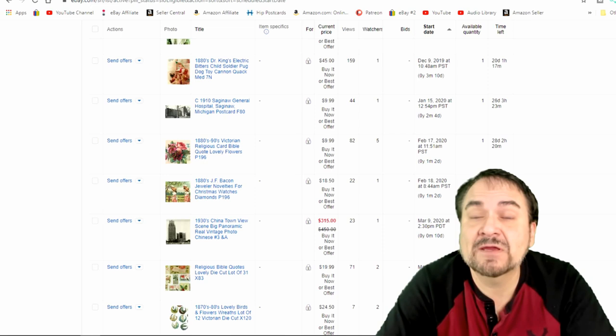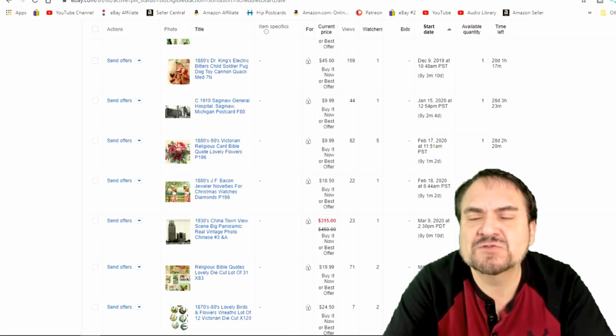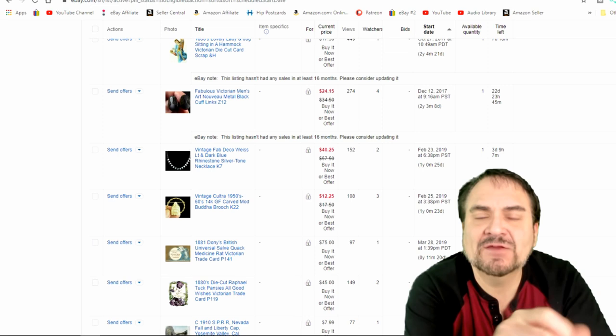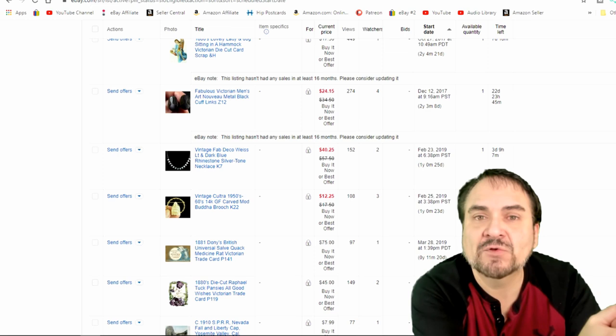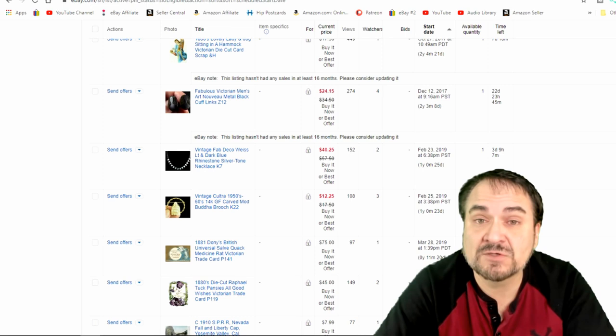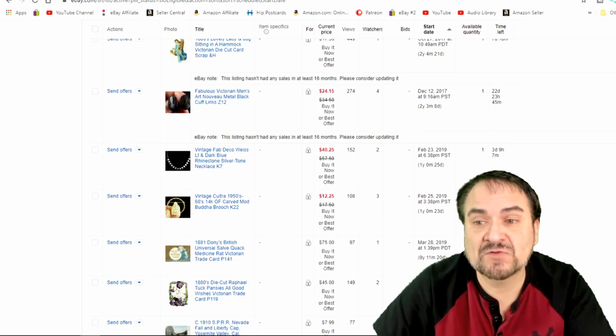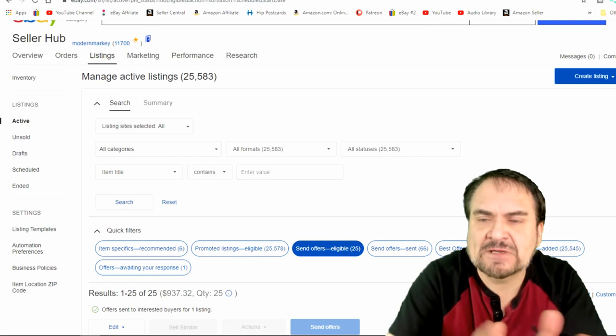I would honestly recommend checking offers three times a day right now — not to panic, but just send them out as you can. Keep in mind the offers available change all the time. If a watcher gets a bunch of offers from other sellers for other items they're watching, you may lose the ability to send that person an offer. That's why three times a day seems good: morning, afternoon, and evening — hence the 64 we sent out last night.